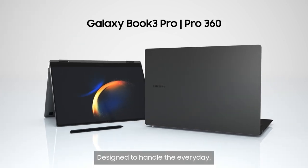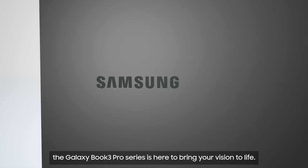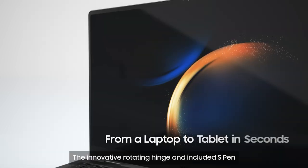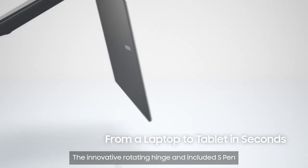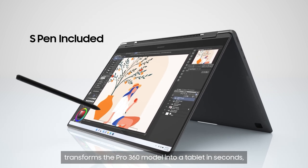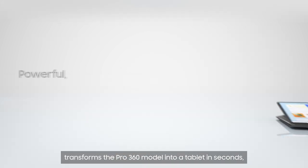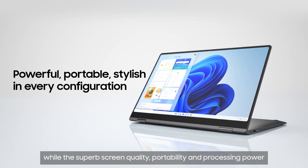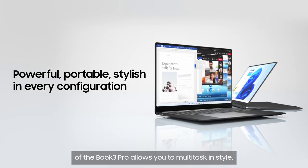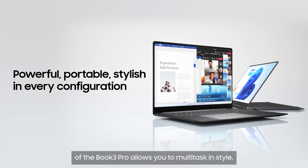Designed to handle the everyday, the Galaxy Book 3 Pro series is here to bring your vision to life. The innovative rotating hinge and included S Pen transforms the Pro 360 model into a tablet in seconds, while the superb screen quality, portability and processing power of the Book 3 Pro allows you to multitask in style.